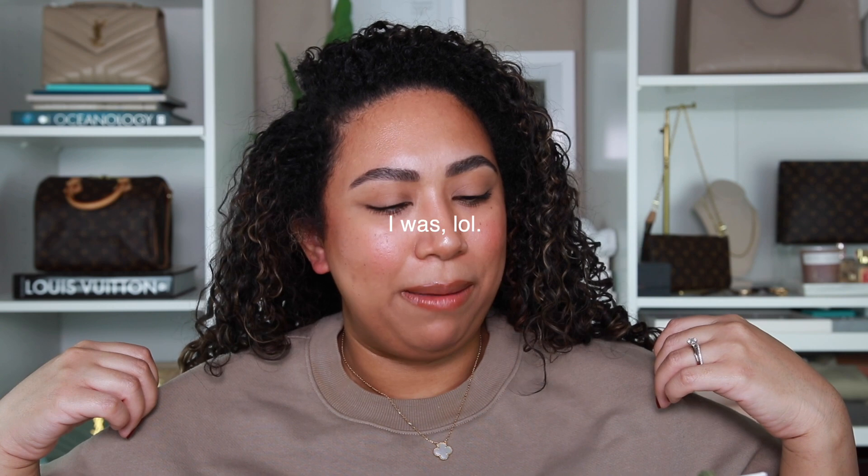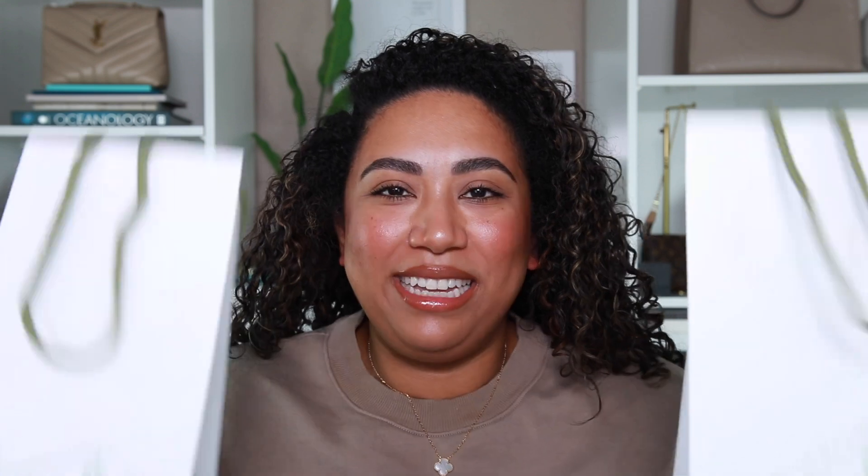It is a Van Cleef and Arpels unboxing, which is funny because I'm wearing my only other Van Cleef and Arpels item — this necklace. If you saw my unboxing from last year, that's what I got. I got my first ever VCA piece last year and I was like, that was really fun, let's do it again.